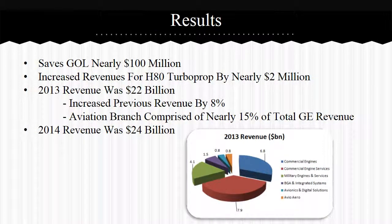GE Results: GE signed an On-Point Solutions Agreement with GOL Airlines, predicted to save GOL Airlines $100 million over the next five years. H80 Turboprop signed a different agreement, increasing their annual sales by around $2 million. In 2013, GE Aviation's annual revenue grew 8% to $22 billion, comprising about 15% of all GE revenue. In 2014, that revenue grew to $24 billion. GE has grown significantly in recent years and expects to continue growth in the near future.